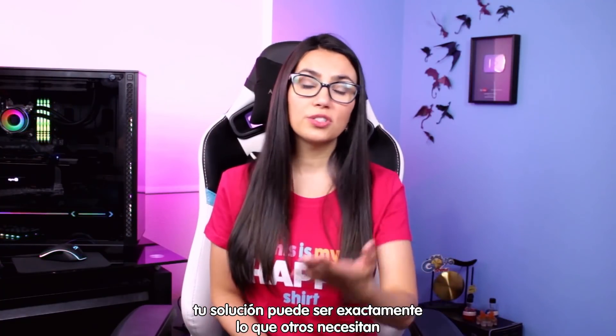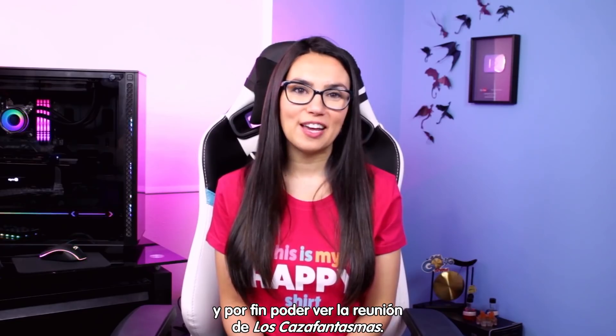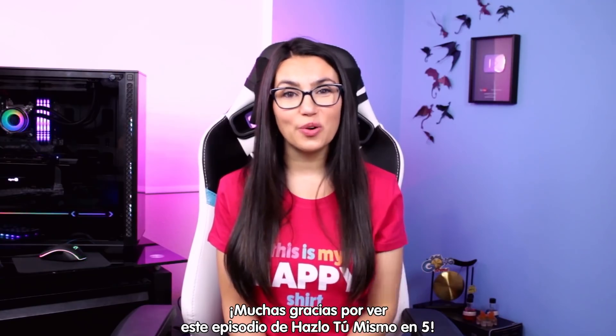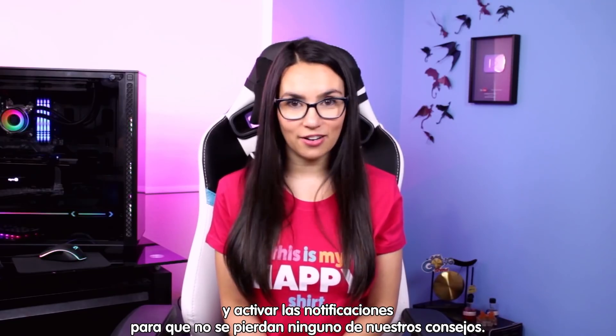Do you have any tips that we didn't cover in this video? Please go ahead and share them, because your solution might be exactly what someone else needs to avoid the spinning wheel of doom. Thank you so much for watching this episode of DIY in Five. Please like this video, subscribe to this channel, and tap that bell so that you don't miss out on any future tech tips. Take care and stay safe everyone, bye!